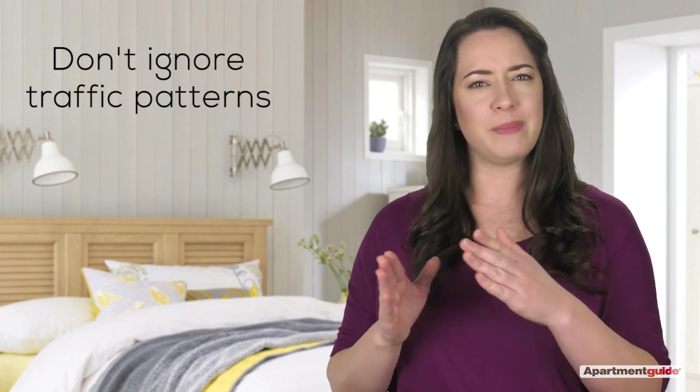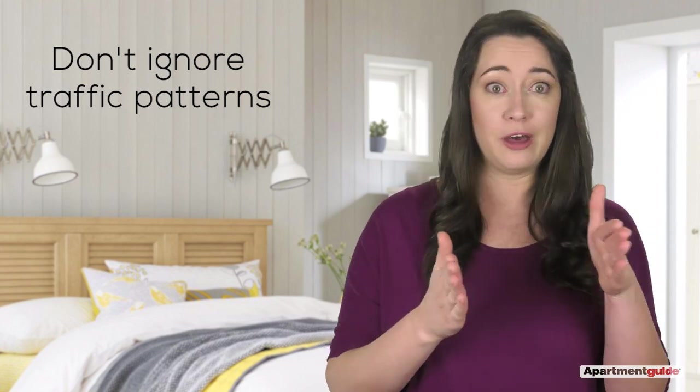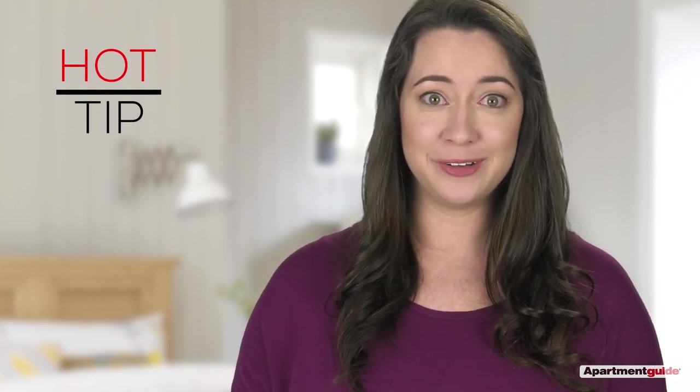Consider how you'll get from the bedroom door to your closet or bathroom. If it's not easy, it could really start to bother you after a while. Design easy walkways. If you have a huge closet and you can fit the dresser inside, you may love the extra room that gives you.